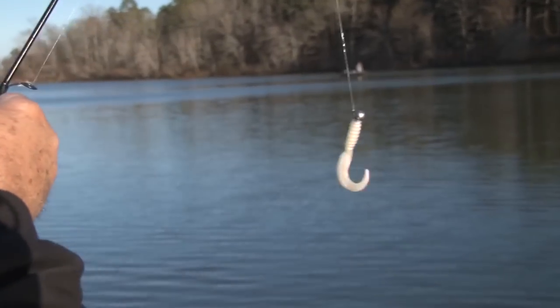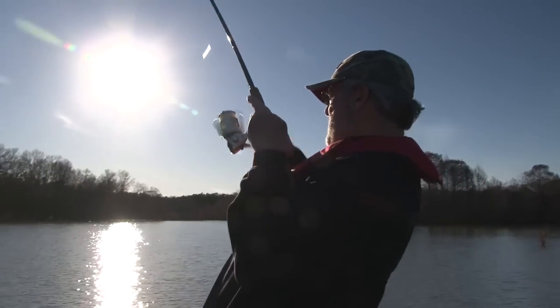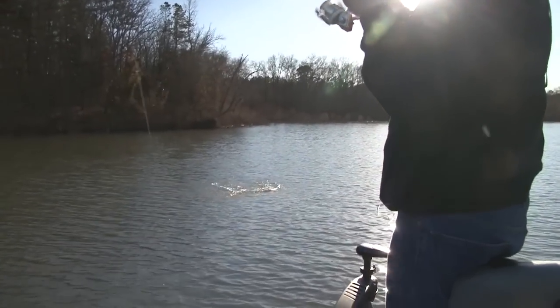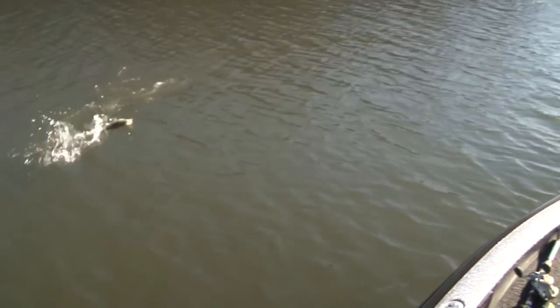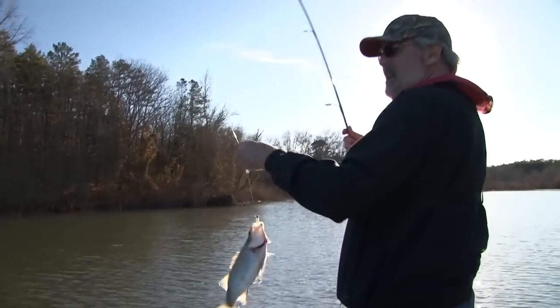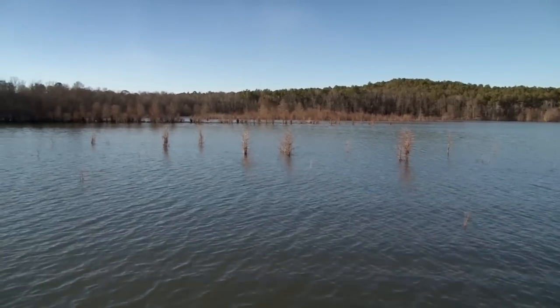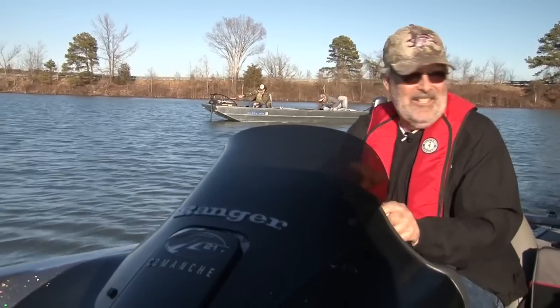The white bass loved this curly tail grub. That's black — I betcha that's a largemouth. Might be a good white, but I don't know. That's a good white. White bass usually run up the Maumelle River in March, but they'll stage around the Highway 10 bridge several weeks earlier.